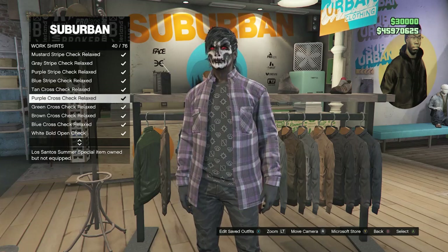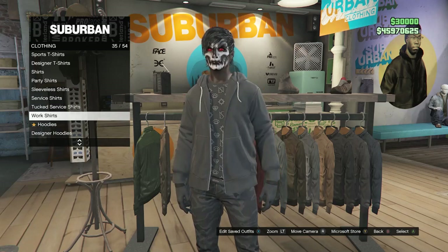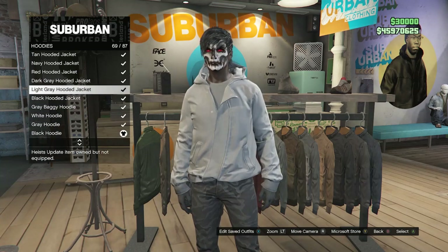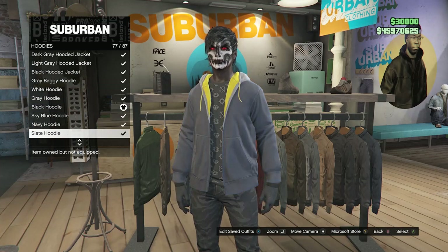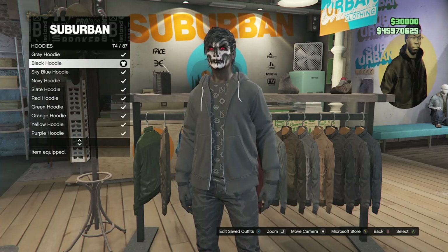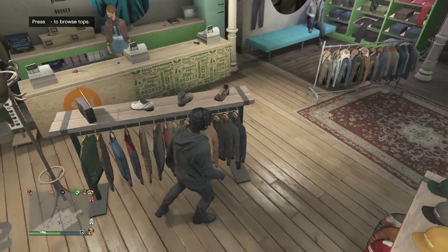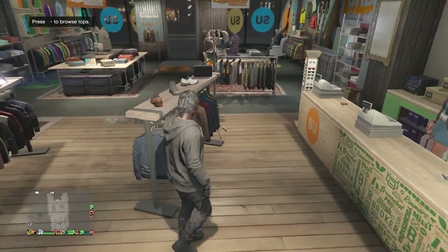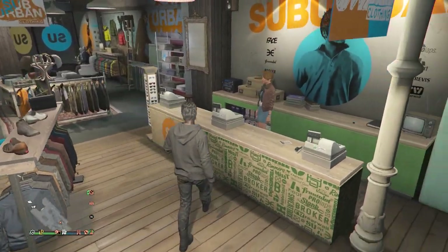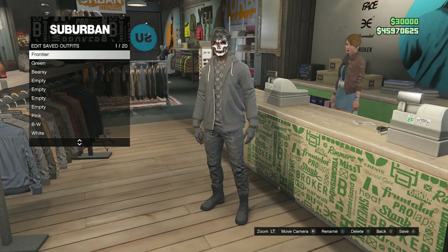Use any open work shirt you like, or if you prefer, scroll down to hoodies on slot 36 and equip any open hoodie — not the closed ones. I'm going to use the black hoodie. After equipping the top you want along with the black print t-shirt, back out of the tops and create your outfit however you like. Make sure your character has no head accessories. Then go up to the front counter, hit edit saved outfits, and save this outfit on any slot.